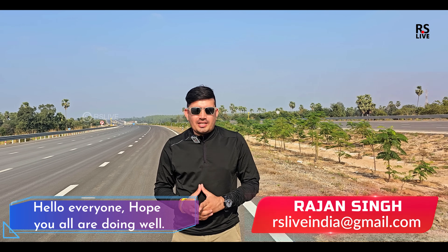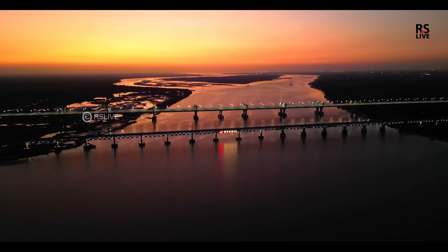Hello everybody, I hope that you will be very good, friends. I have shown you the length of 80 km from Delhi-Mumbai Expressway.